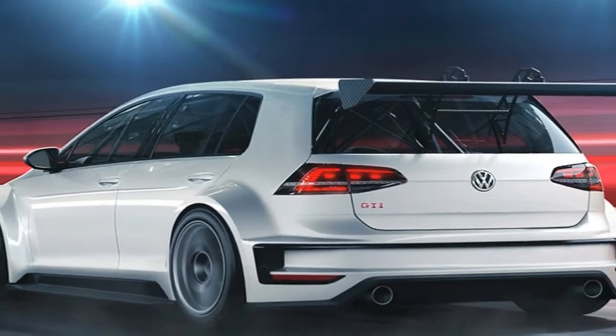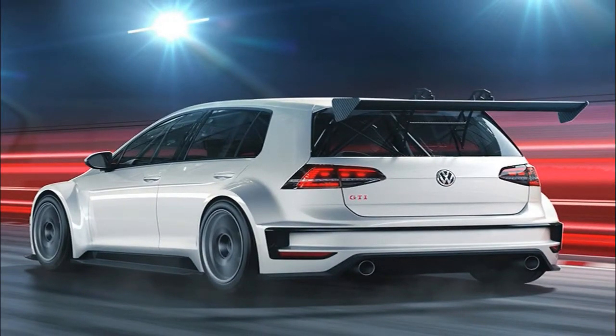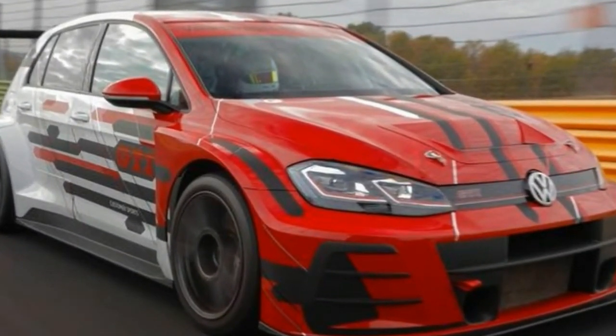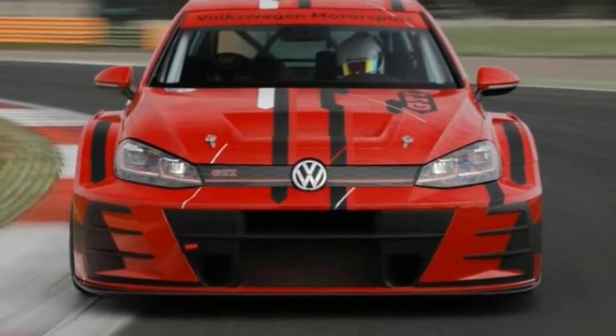From behind the wheel, the Jetta rides softly and its steering responds quickly, but with little of the eager tenacity found in rivals like the Honda Civic and Mazda 3. The little turbo four pulls as best it can, delivering adequate but not enlightening acceleration.